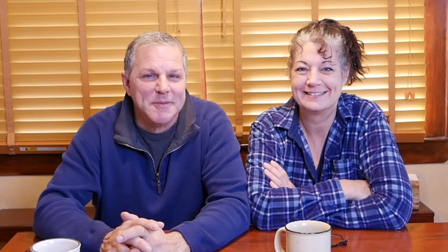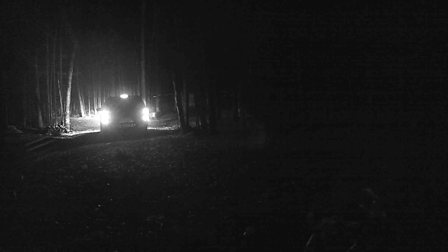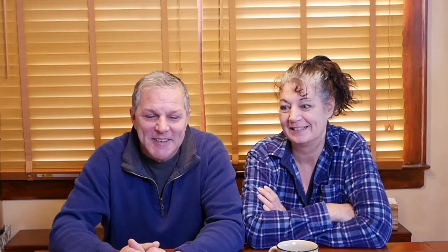Hey guys, Rich and Kathy here. Welcome back to the channel. Today we're going to talk about winterizing our camper. The camper is up in the mountains in the Adirondacks. We were up there Columbus Day and the weather was beautiful and sunny — we had t-shirts and were outside working. Then we came back on Veterans Day weekend. We got there at midnight on Friday and it was like 16 degrees outside. We looked at the sink inside the camper.